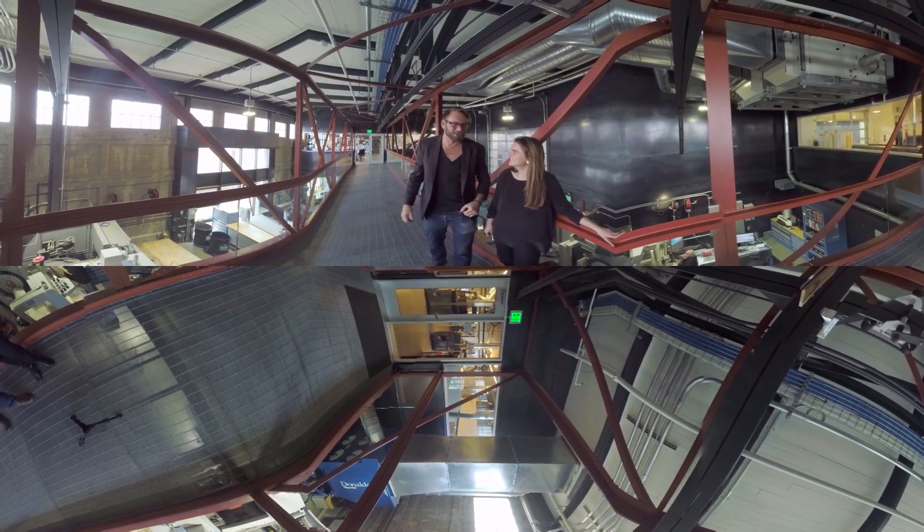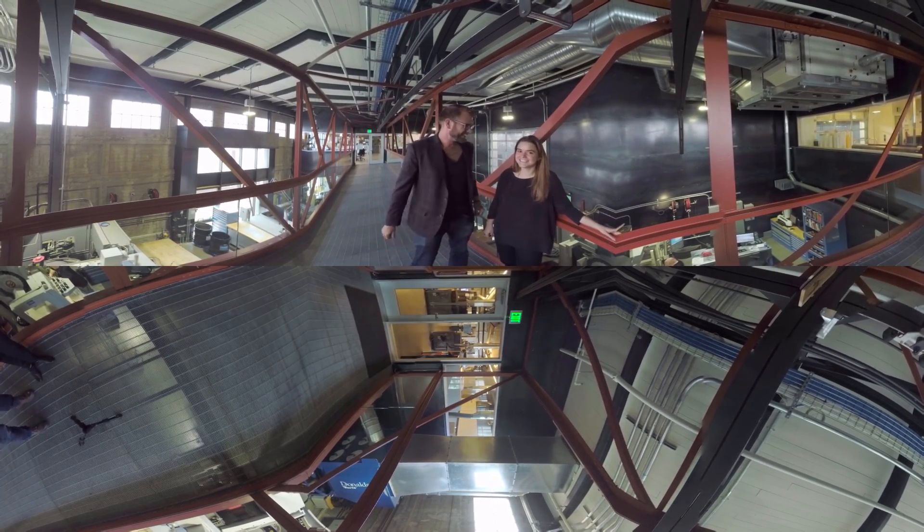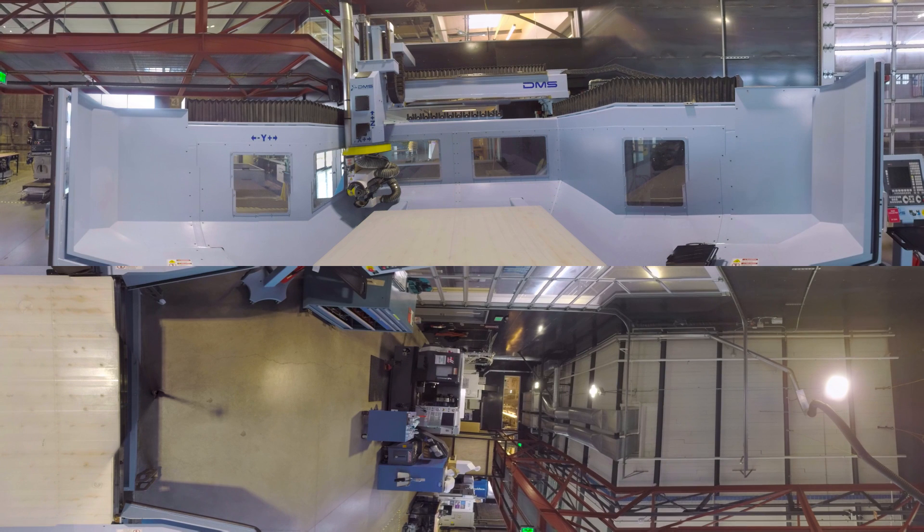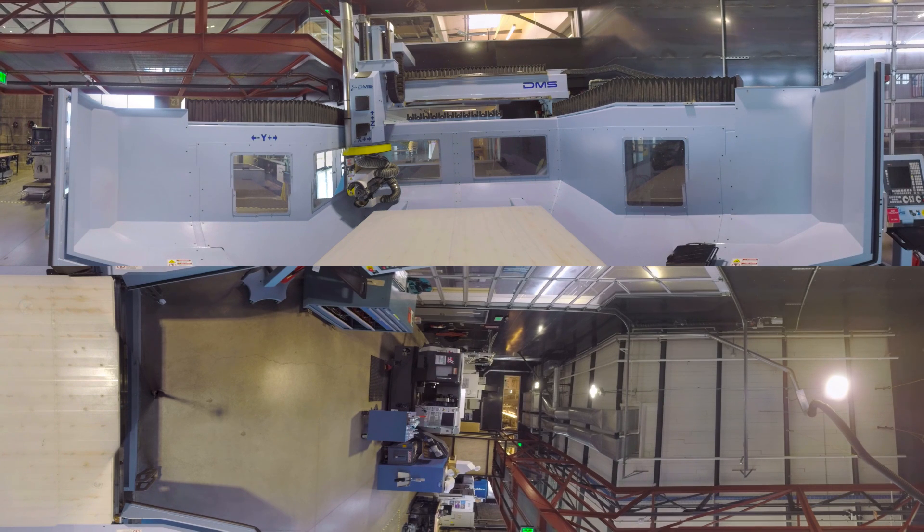This is the coolest CNC lab I've ever been in. That's computer numeric control, which is putting machines to work to make parts super fast and very precise. We can make parts for the automotive industry or even go into outer space. Wow, I just love this place.